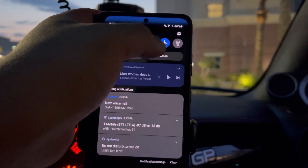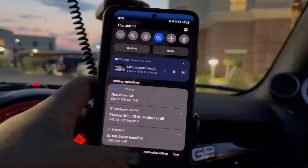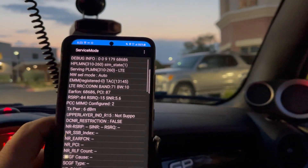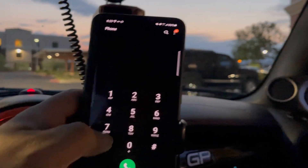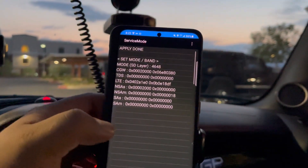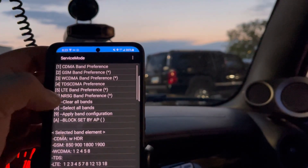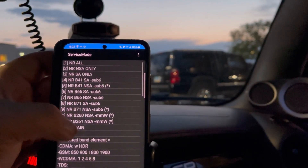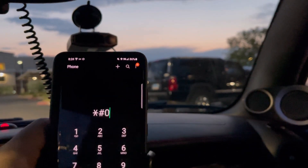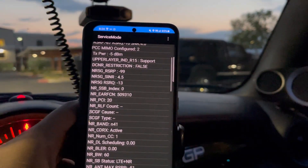I'm going to airplane mode it real quick - give it a couple seconds. Five, four, three, two, one. I gave it about 10 to 15 seconds and it stays stuck on LTE 71. Let me go back in the menu - maybe we can force it somehow, because I wanted to show you guys something. Apply band configuration done. And that gives us N41 automatically.